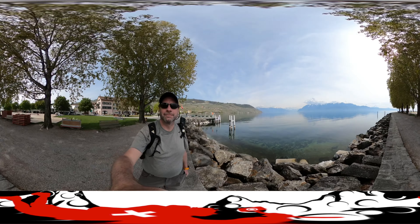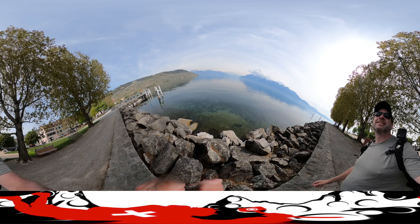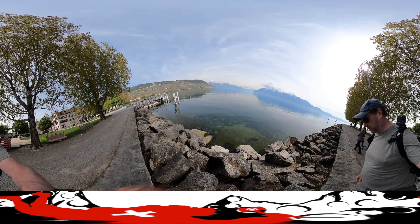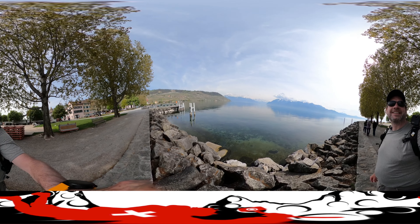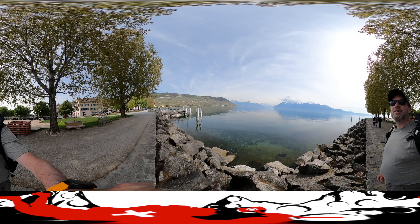I want to point out these fishermen's chairs built into the rocks — just brilliant. That is a town that has had generations of fishermen just hanging out here on weekends. If you can see it, there's a train at the high level and then a train coming around at the lower level along the lake.